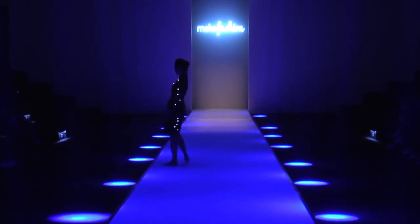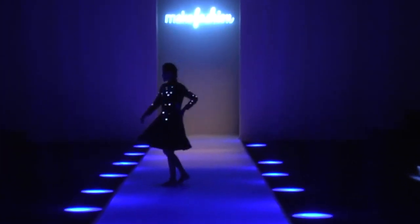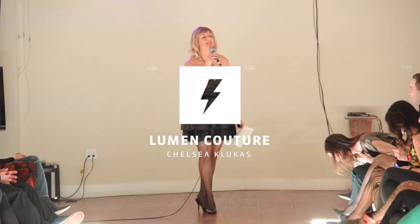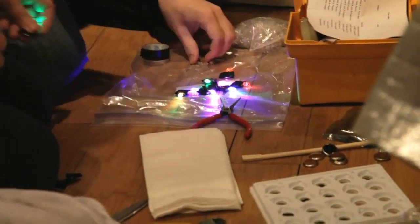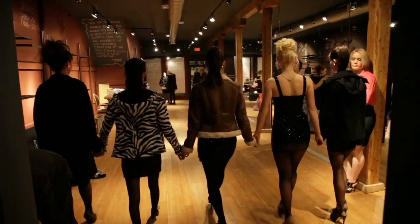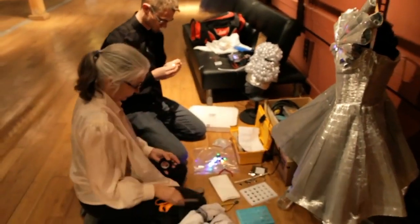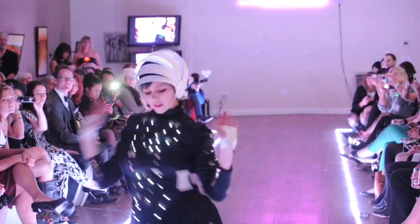This fashion technology dress contains motion sensors to illuminate with every movement of the wearer's body. Back in 2014, Make Fashion was founded by Chelsea Clukas, Shannon Hoover, and Maria Hoover. As part of their first gala, they recruited designers and teams to create groundbreaking garments that fused fashion with technology.